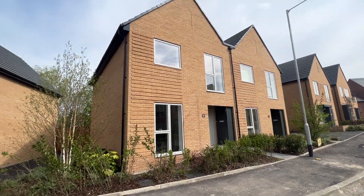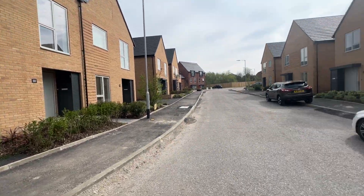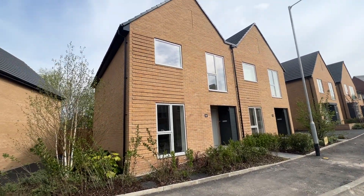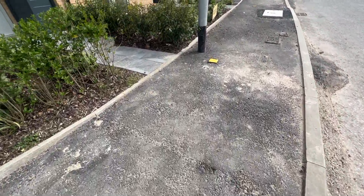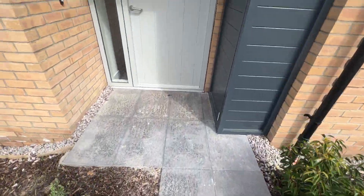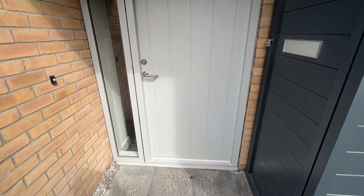Hi there, today we're at number 33 Fenton Way, a brand new build in a new development in close proximity to Holton Lane. Fabulous fixtures and fittings throughout — let's take a look inside via the composite entrance door.